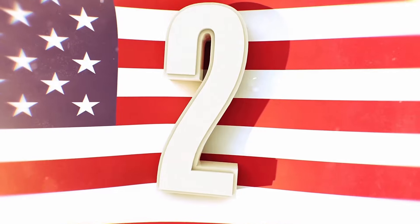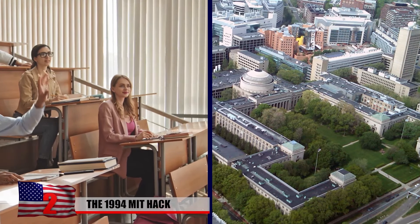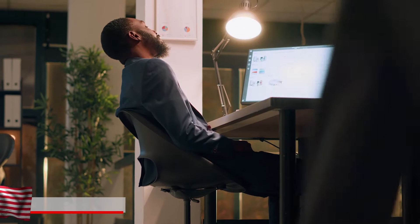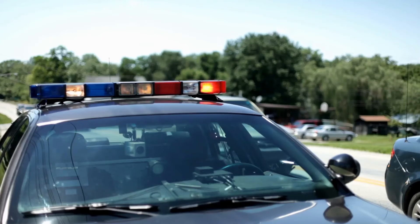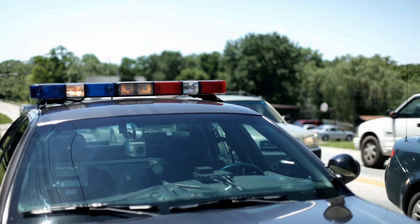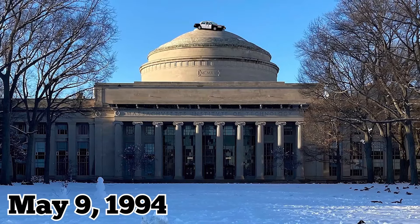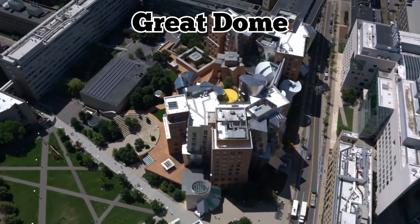Number 2: The 1994 MIT Hack. Students at the Massachusetts Institute of Technology, or MIT, are well-known for their epic hacks — pranks that are deemed next-level since they're not just creative but complex. One hack that stands out is from 1994, when a police car was left in an unusual spot. On the morning of May 9, 1994, a campus police car was discovered on top of the Great Dome, located at Building 10 on campus.